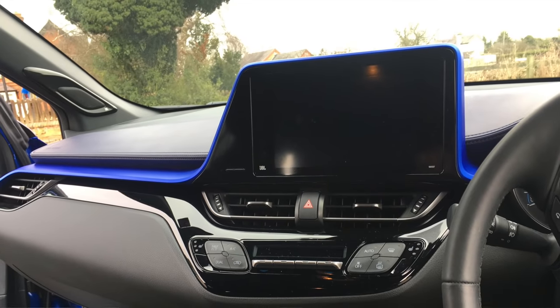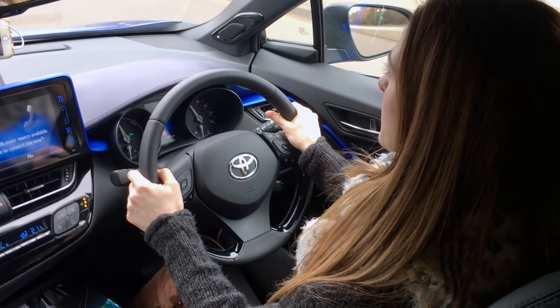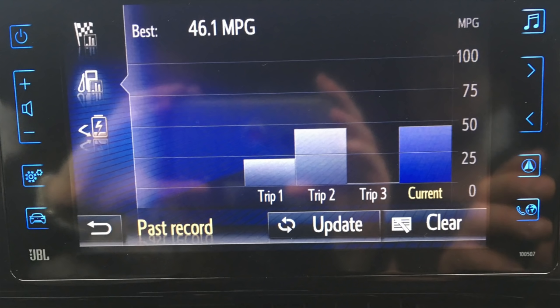I remember driving a B-class Mercedes and thinking I wished I could just tuck that screen away — and this screen is bigger than that one. It also comes across as a little bit like a cheap Android tablet from four or five years ago. In terms of how it works, it's a bit slow — you push a button and there's a second delay before anything happens. In this day and age, and for £29,000, that's just not acceptable.